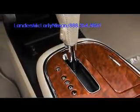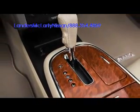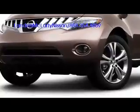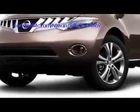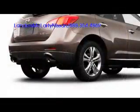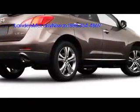All Murano trims feature a 265 horsepower 3.5 liter V6 engine paired with an Xtronic continuously variable transmission. Intuitive all-wheel drive arrives standard across the lineup, although front-wheel drive may be substituted optionally. Four-wheel disc brakes with ABS are standard.